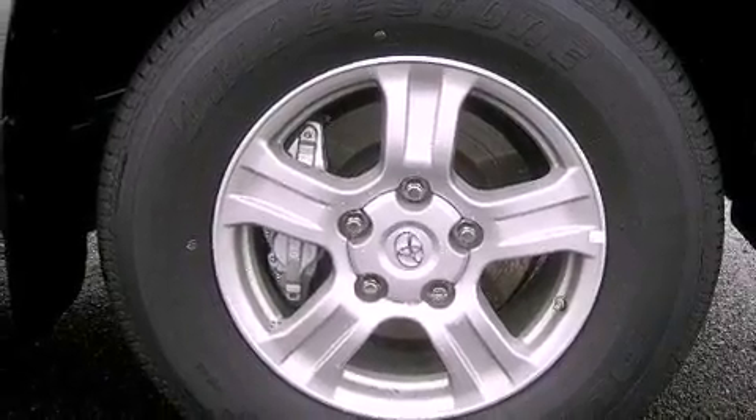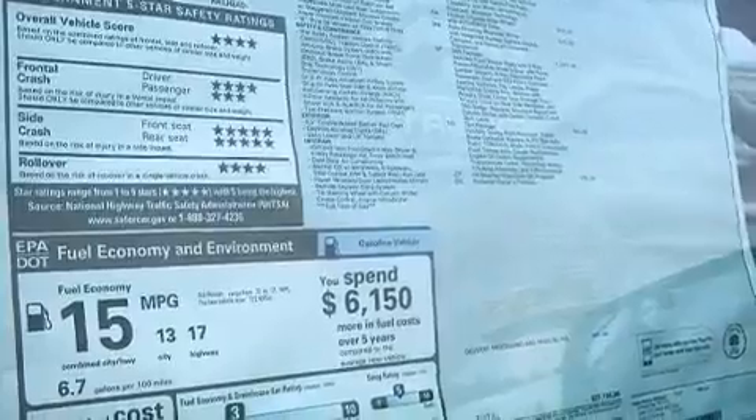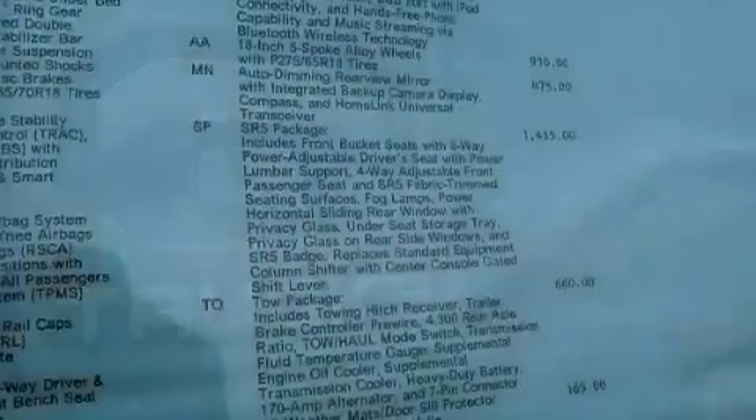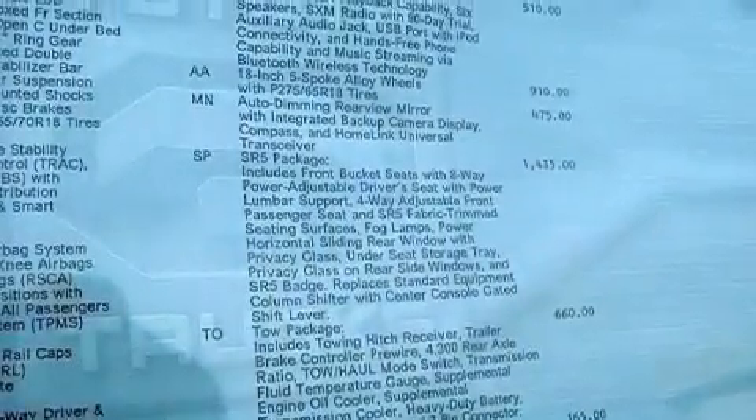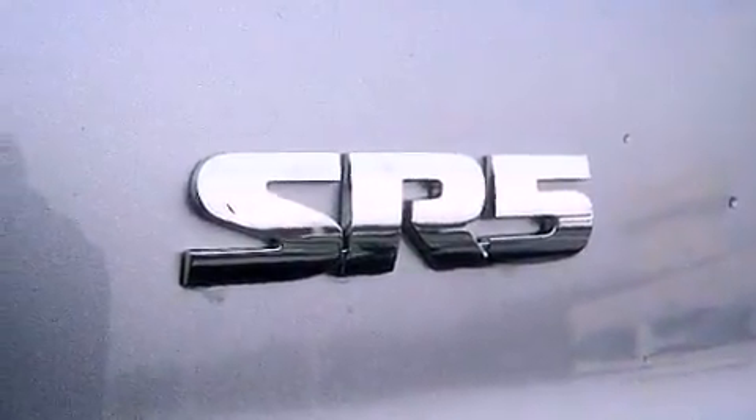Air conditioning, cruise control, heated side view mirrors, variable valve timing, a chrome grille, a chrome rear bumper, an anti-lock braking system, side impact airbags, a keyless entry system, and an auxiliary power outlet.